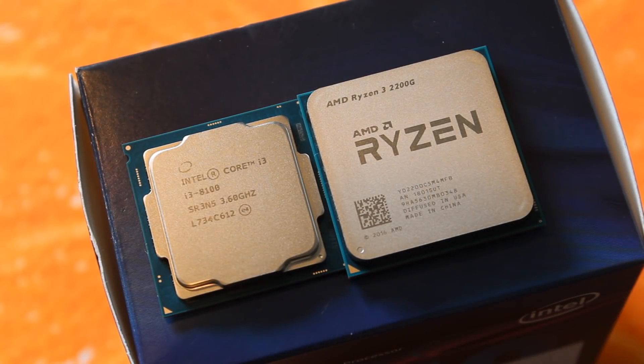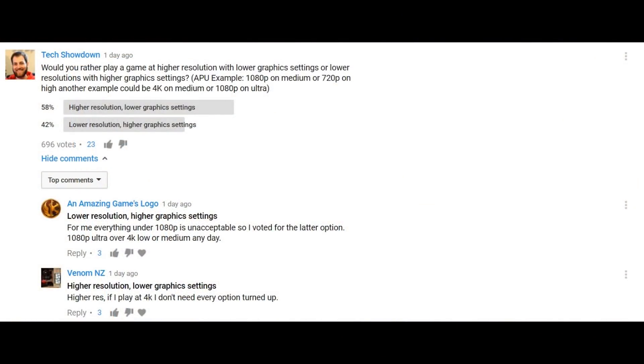Speaking of which, let's get into the benchmarking. I did a bunch of synthetics and also ran through some games — low requirement, medium requirement, and high requirement. One thing to note is that all of them were done at 1080p. I asked on my community page whether you guys would prefer high resolution with lower graphics settings or lower resolution with higher settings, and the majority chose higher resolution with lower graphics — so all tests were run at 1080p.